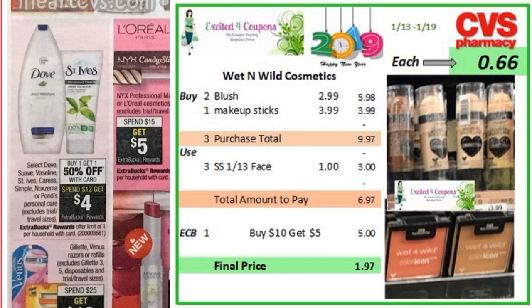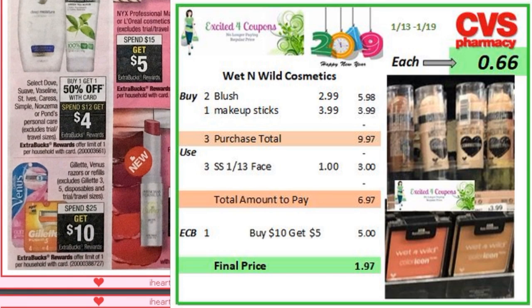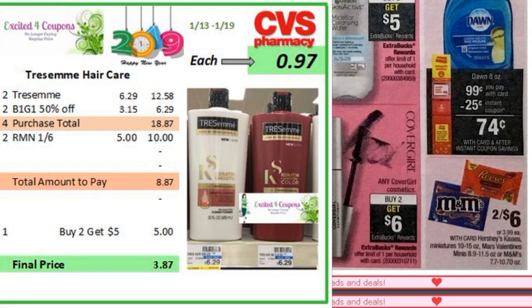The next deal idea is Wet n Wild. I love this deal because we're getting coupons and you could mix and match and get so many different options — they do have some new items there. So you could get two of the blush for $2.99, or any item that's $2.99, and you could get the makeup stick for $3.99. So right there you reach the $10. You could use three coupons that are for the face. Since these are face items, you pay $6.97, you get back $5 ECB when you spend $10, making it just $0.66. This is a pretty good deal, but if you have any CRTs for deducting $4 off $18, it will be even sweeter.